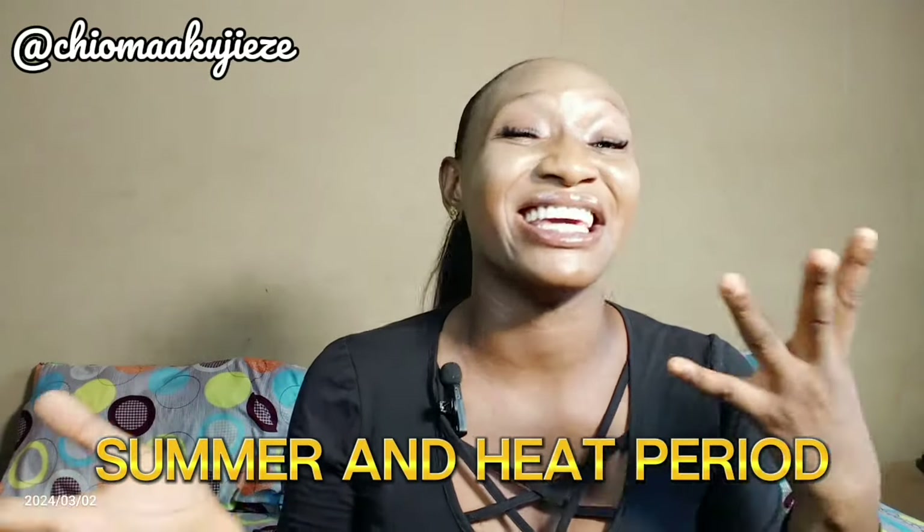These 5 body lotions I am going to recommend for you are lotions that you can even use on a very busy morning. These lotions are fast absorbing, they are lightweight and they suit for any period, any weather condition. But most importantly, these body lotions are actually good for summer periods and heat periods.